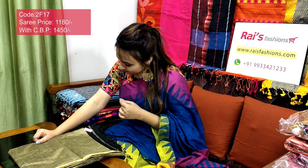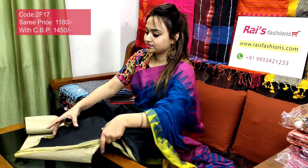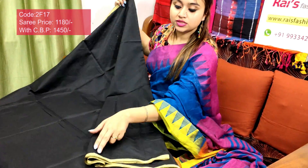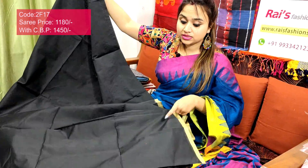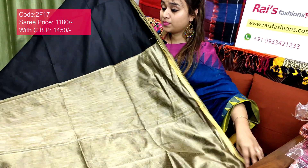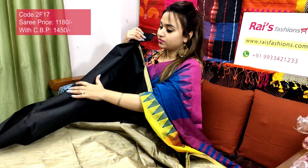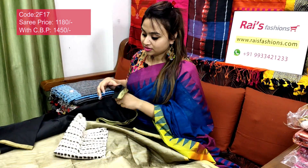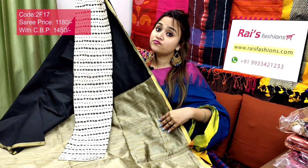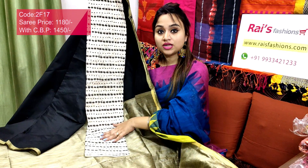Saree code 2817, price ₹1180. Very beautiful color combinations — black base with contrast piping. Premium quality pure handloom cotton silk, black base with contrast color piping. Full body part is bright black set cotton silk material. The contrast pallu is golden shade — very smart, beautiful, elegant looks. Black with golden contrast is very attractive also. I will suggest this cotton fabric printed contrast blouse piece. With this contrast blouse piece, this saree price will be ₹1450 — very attractive combinations, black with golden contrast.